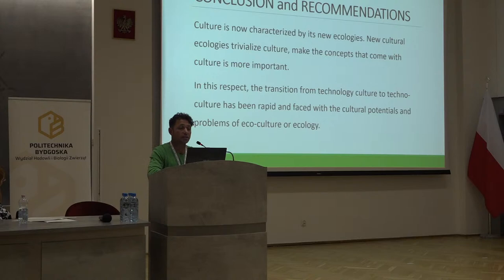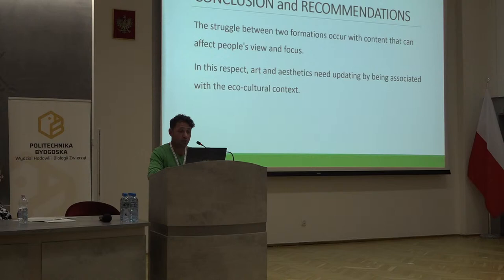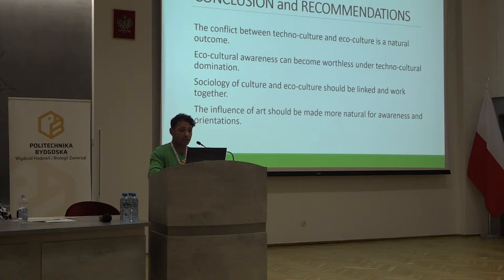Culture is now characterized by its new ecologies. New cultural ecologies make concepts that come with culture more important. Transition from technology culture to technoculture has been rapid and has faced the cultural potential and problems of ecoculture and ecology. Art and aesthetics need updating by being associated with the eco-cultural context. The conflict between technoculture and ecoculture is a natural outcome, and eco-cultural awareness can become worthless under technocultural domination. Sociology of culture and ecoculture should be linked and work together. The influence of art should be made more natural for awareness and orientation.